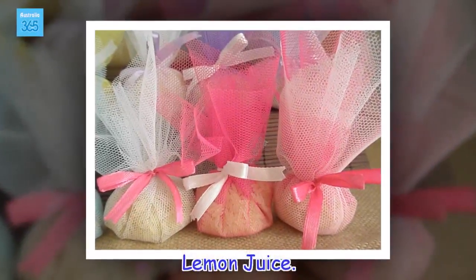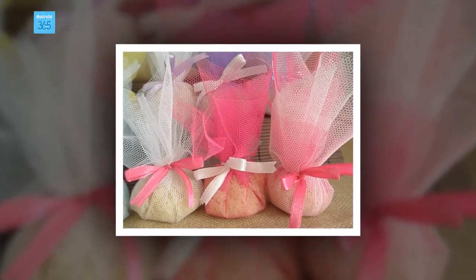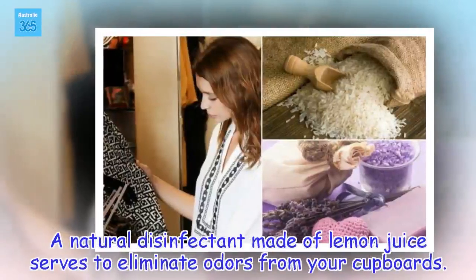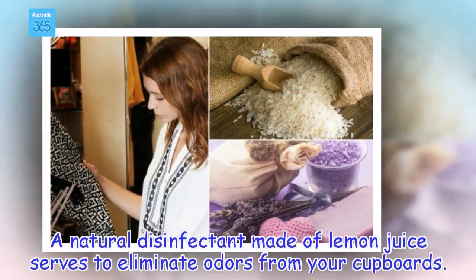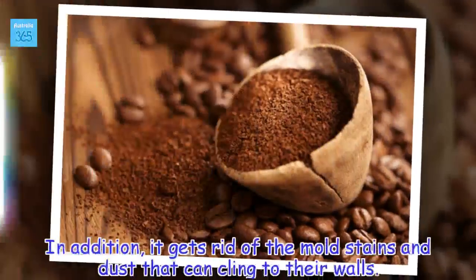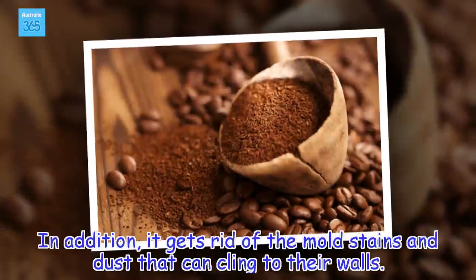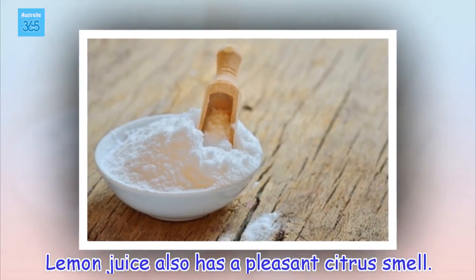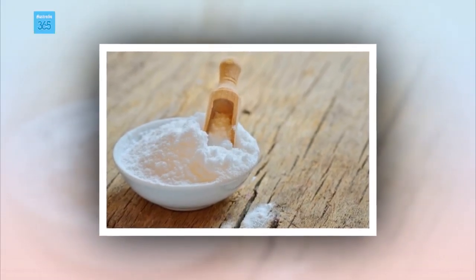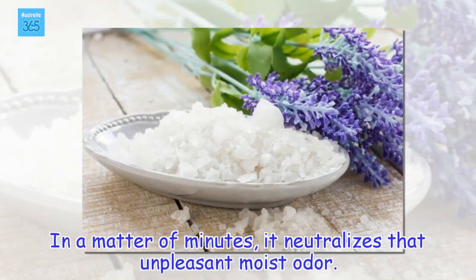Lemon juice. A natural disinfectant made of lemon juice serves to eliminate odors from your cupboards. In addition, it gets rid of the mold stains and dust that can cling to their walls. Lemon juice also has a pleasant citrus smell, and in a matter of minutes it neutralizes that unpleasant moist odor.